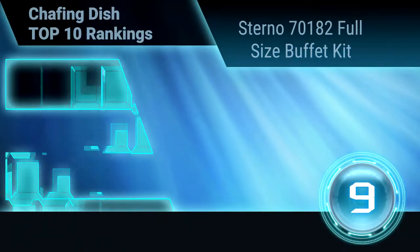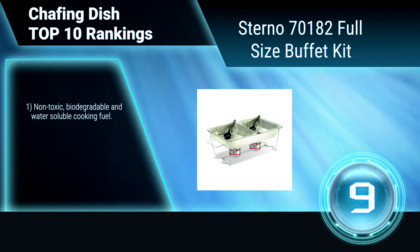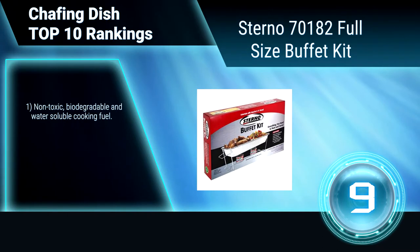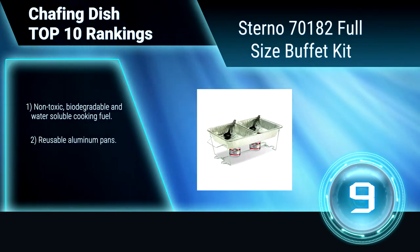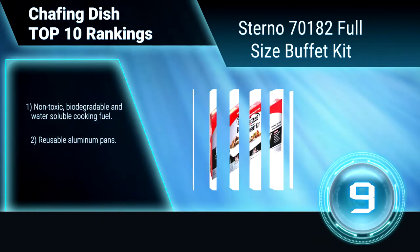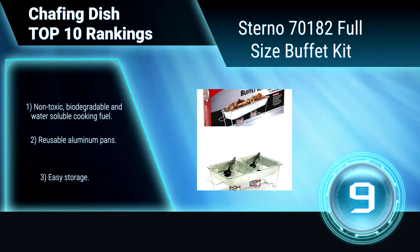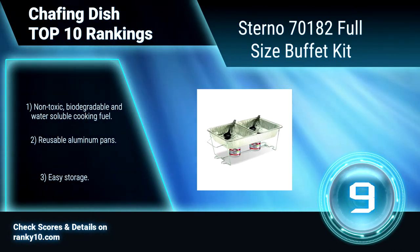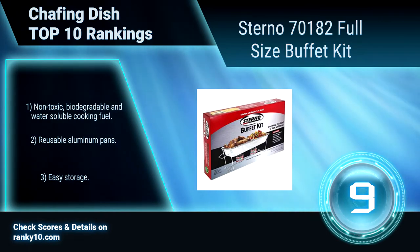Ranking Number 9: Sterno 70182 Full-Size Buffet Kit. This contains everything you need to conveniently warm and serve food: 1 reusable folding wire rack, a full-size aluminum water pan, 2 aluminum food pans, 2 7-ounce cans of Sterno cooking fuel, a plastic serving spoon and fork. Non-toxic, water-soluble cooking fuel. Reusable aluminum pans. Easy storage.